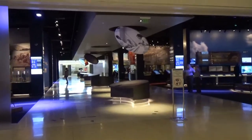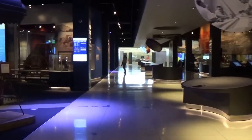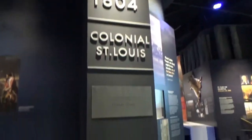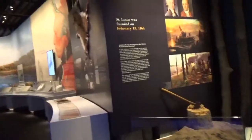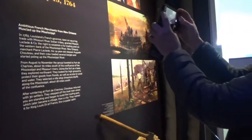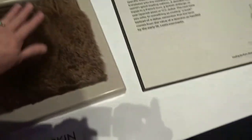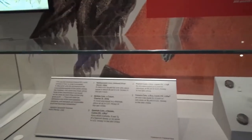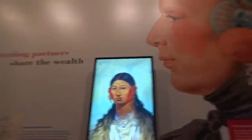Now we're walking through the arch museum. The first set of dates starts 1764 to 1804 — Colonial St. Louis. St. Louis was founded on February 15th of 1764. It was a busy trading post dealing in tanned deer hide and deer skin. St. Louis was known as the gateway to the west. They started with powerful trading, and the rivers were the first super highways.